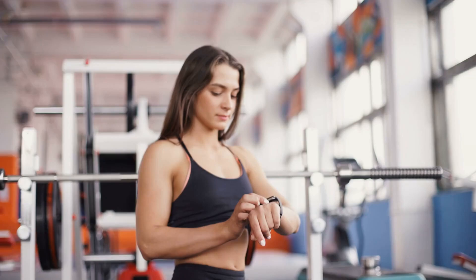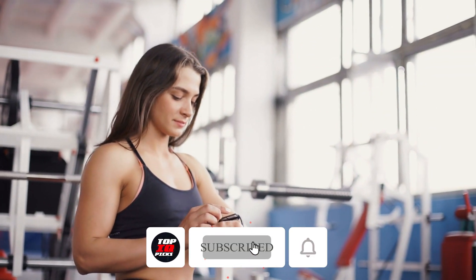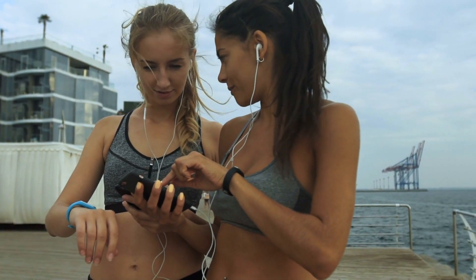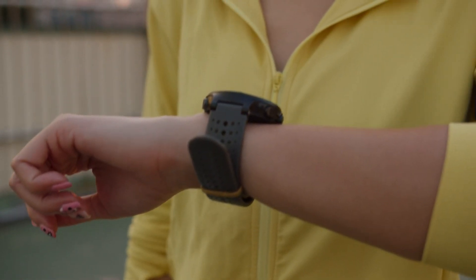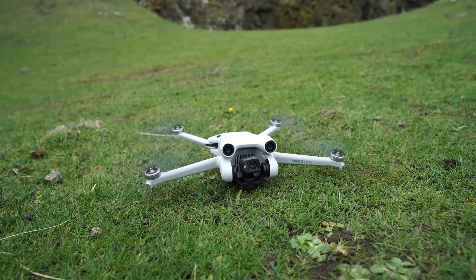If you found this video helpful, don't forget to hit that like button and subscribe for more expert product recommendations from Top IQ Picks. Ring that notification bell to stay updated with the latest and greatest in smart shopping. Top products, brighter you — smart shopping starts here. Thanks for joining us today and happy flying. We'll see you in the next video.